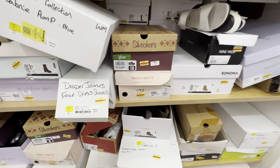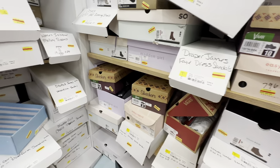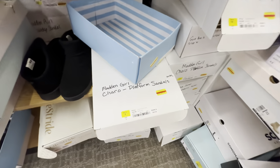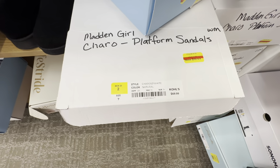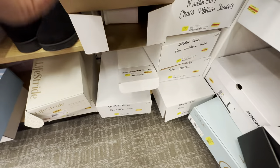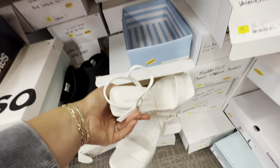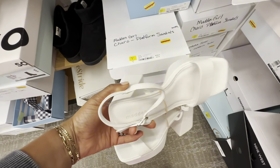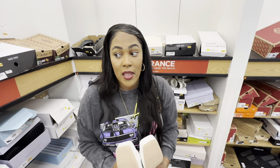I just wanted y'all to know how exciting this is. If it's like this in the women's department, I'm guessing the men's shoes and kids shoes will also have some pretty good deals. Look at this — Madden Girl shoes only $10, so they'll be only $5. What do these $5 Madden Girl platforms look like? These Madden Girl platforms will be only $5 — that's insane. Y'all better run to Kohl's.